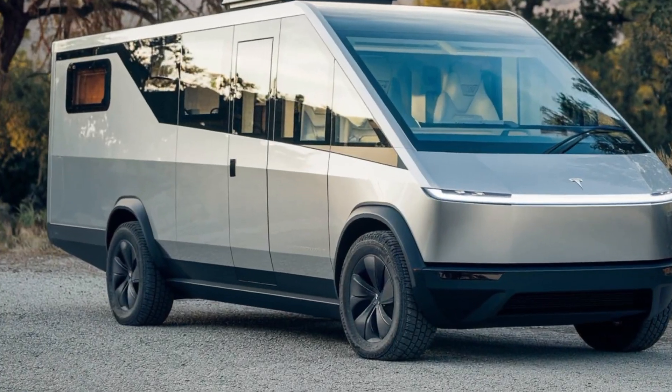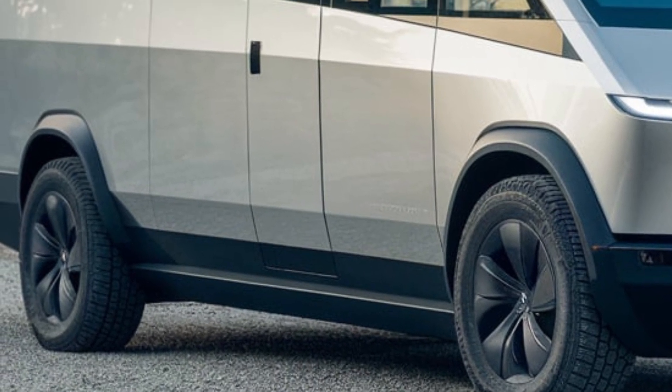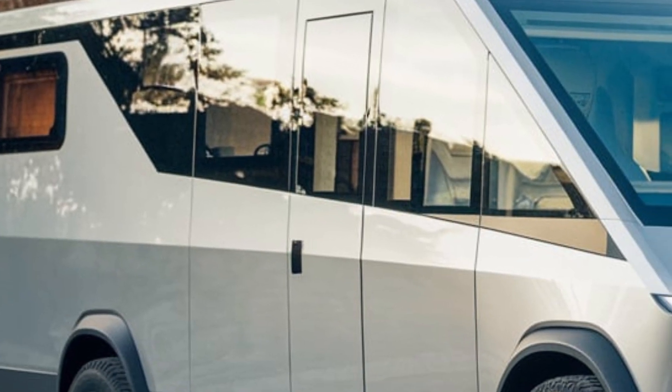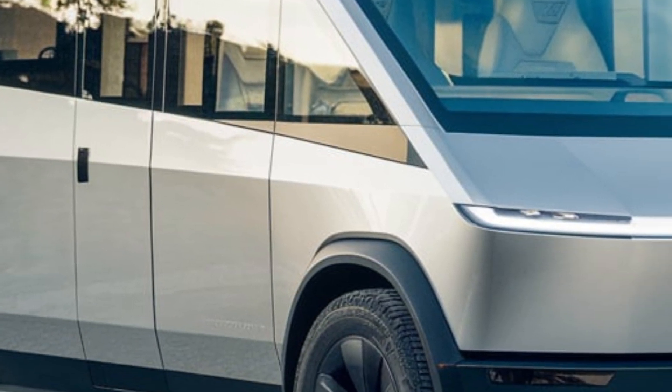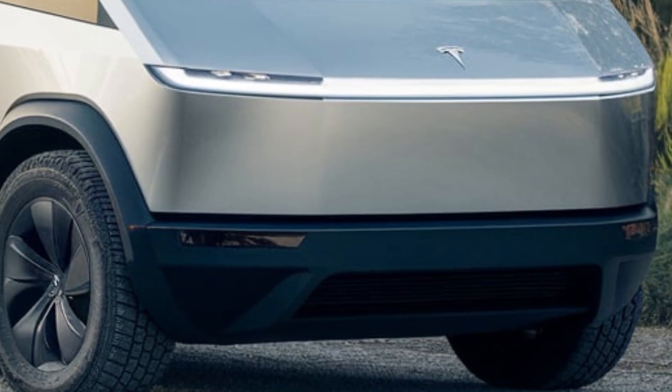The Tesla Cyberhome is more than just a motorhome — it's a glimpse into the future of sustainable travel. Whether you're exploring the great outdoors or embarking on a cross-country road trip, this vehicle promises to elevate your journey to new heights.